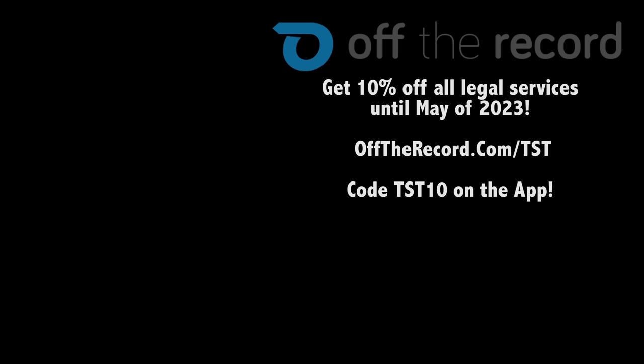And remember, always fight your tickets. Use code TST10 on the Off The Record app, available in the Android and iOS stores, or go to offtherecord.com/TST.